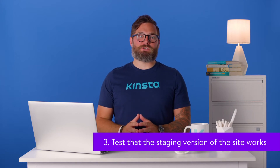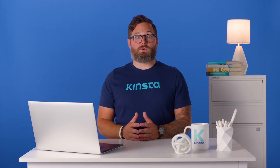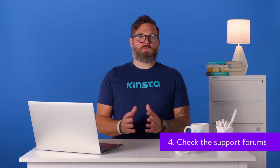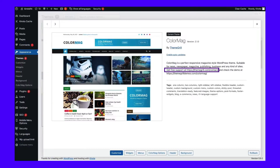Number three: test that the staging version of the site works. Test different content types, check that there aren't any issues with widgets or menus, and test processes such as form submission or purchasing. It's important to be thorough — if you skim your site quickly and don't test all content types and processes, your users could find problems before you do, perhaps when making a purchase or filling out a form. Number four: if the theme update has broken the site, check the support forums for the theme to see if there are any known issues. You can access this by opening the theme screen in your admin, clicking on the theme, then clicking the link for details of this version and finding the View Support Forum button in the right-hand sidebar.